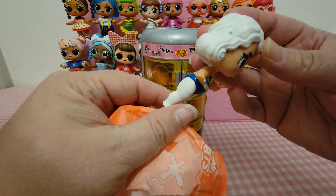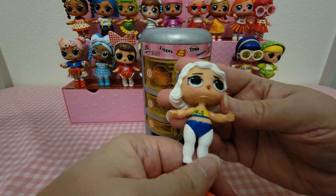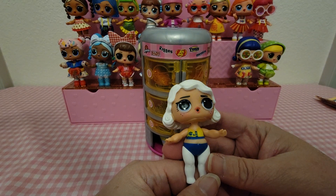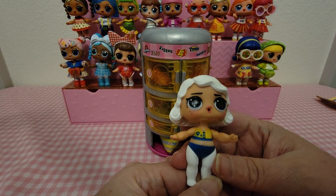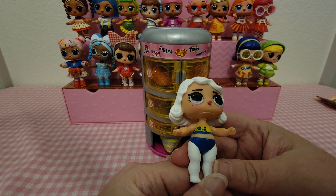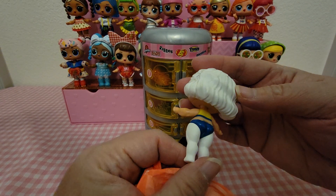I love her hair! She's got white hair, really dark eyes, white leggings, and then blue and yellow undergarments.